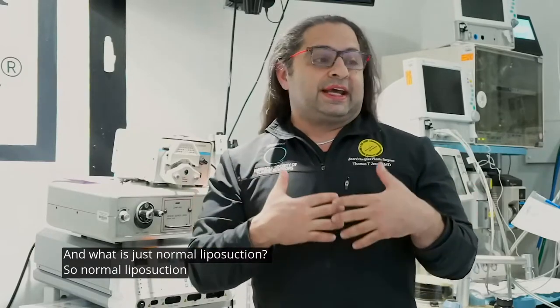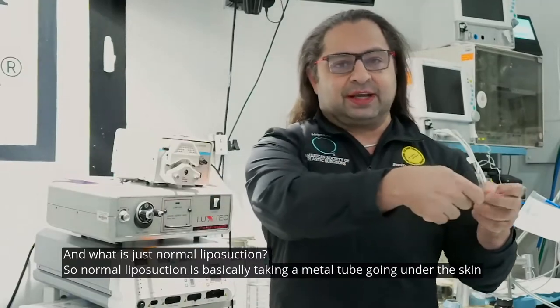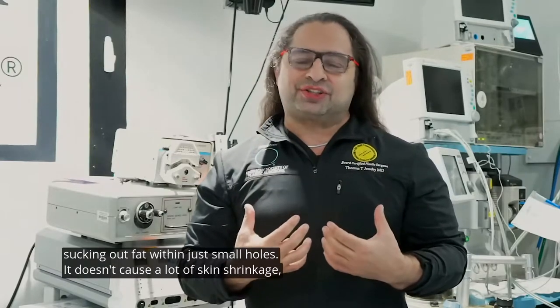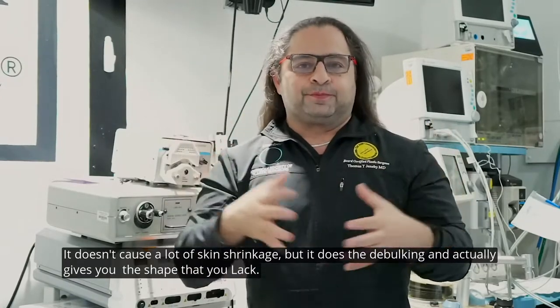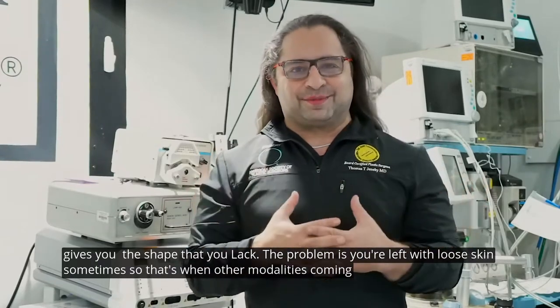Normal liposuction is basically taking a metal tube, going under the skin, and sucking out fat through just small holes. It doesn't cause a lot of skin shrinkage, but it does the debulking and actually gives you the shape that you like. The problem is you're left with loose skin sometimes, and that's when other modalities come in.